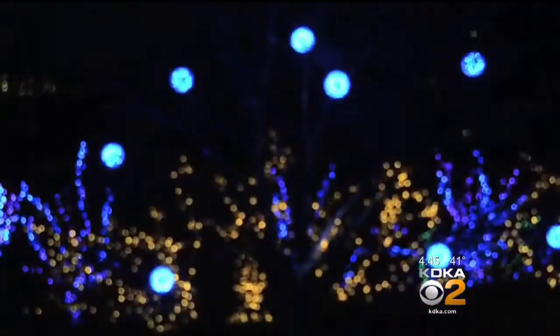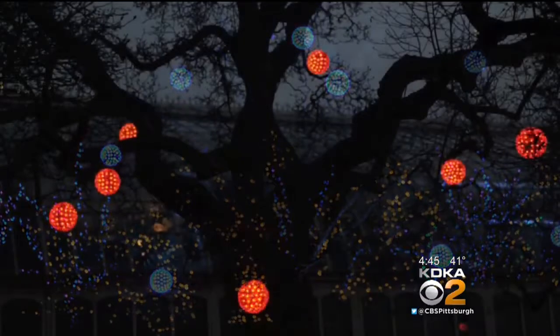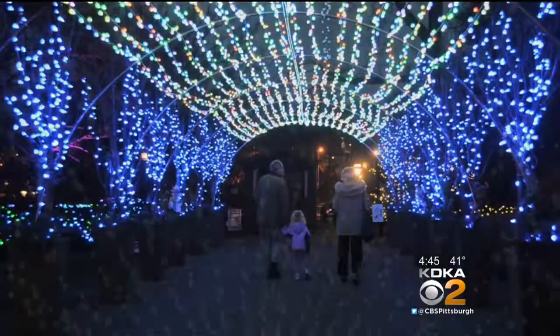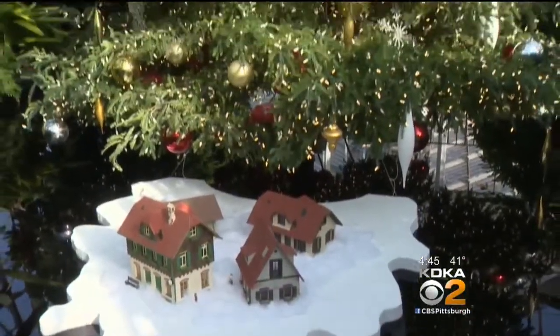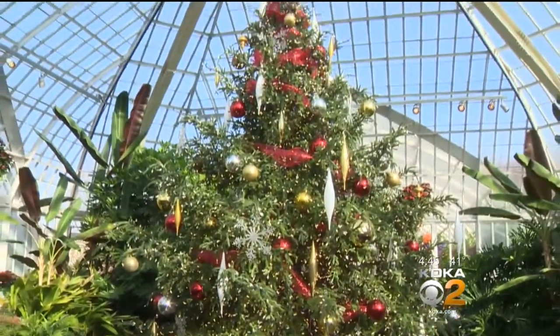If you want some flowers with your lights, the outdoor garden at Phipps Conservatory in Oakland is stunning. Walking through the display feels magical, with glowing orbs, light dripping from the tips of branches, and canopies of changing colors. Bring your jacket to enjoy not only the inside winter flower show, but also the outdoor light display at Phipps.